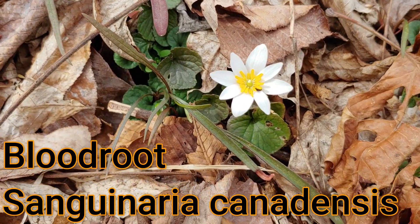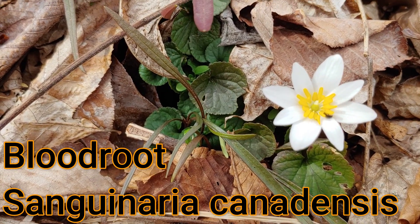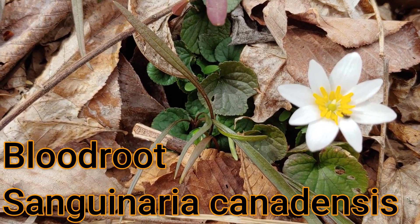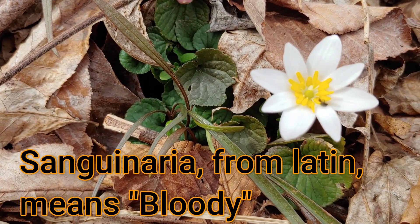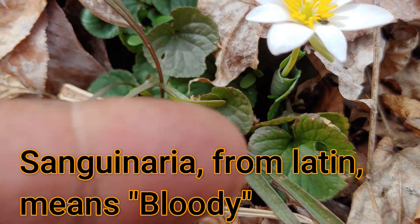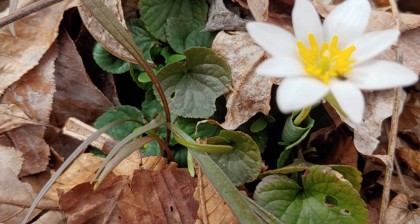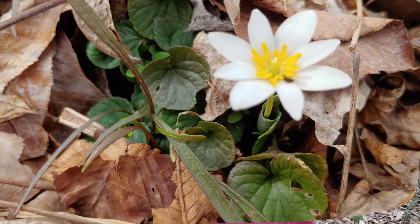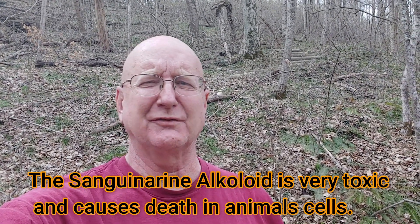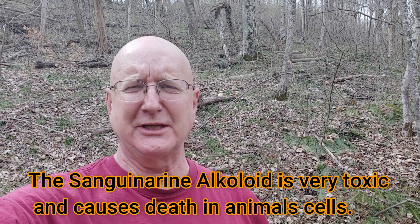So the common name of this flower, as well as the scientific name, Sanguinaria canadensis, both have the word blood in them. The common name bloodroot refers to the fact that if you break this stem, there's an acrid yellow-orange, sometimes reddish, pigment closer to the root in the plant. This red juice or sap is an alkaloid that is very toxic and can cause some pretty significant skin irritations.